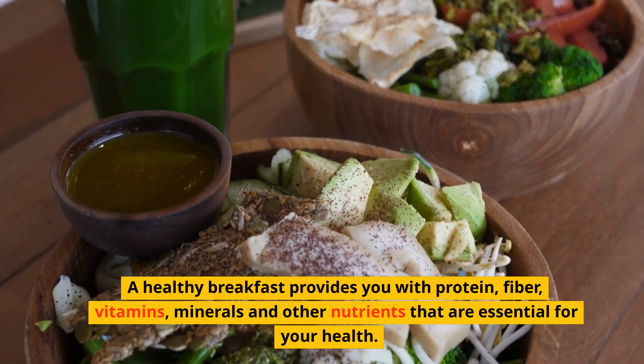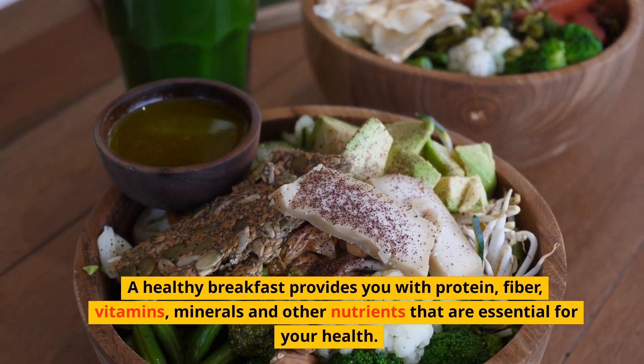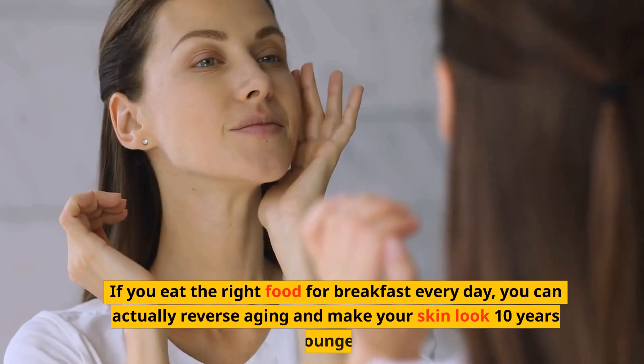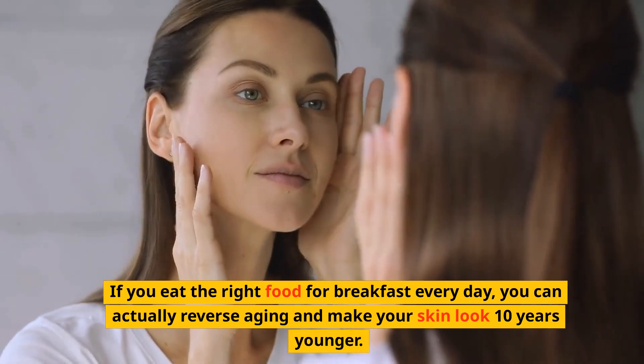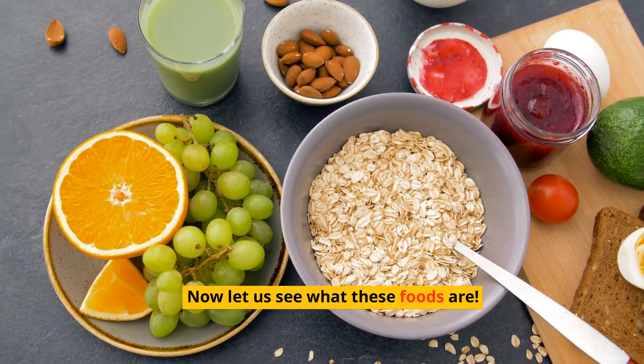A healthy breakfast provides you with protein, fiber, vitamins, minerals and other nutrients that are essential for your health. If you eat the right food for breakfast every day, you can actually reverse aging and make your skin look 10 years younger. Now let us see what these foods are.